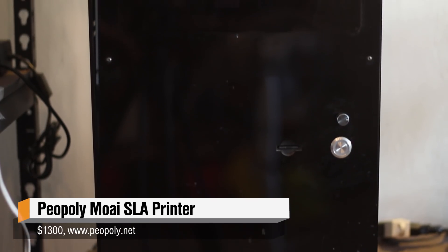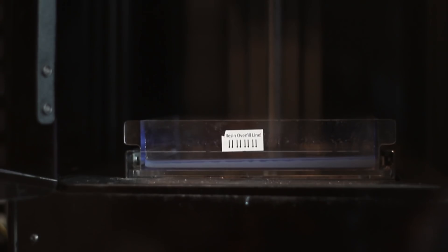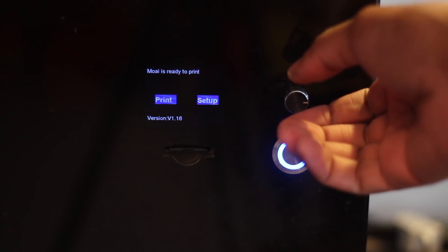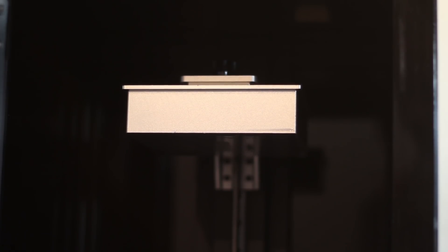One of my favorite things from this year is the Moai from Piopoly. It is an SLA resin printer that I received earlier this year and it has immensely improved my workflow in 3D printing. The quality of the machine is absolutely amazing. I got it as a DIY kit, so it's about a 4-5 hour build. I would recommend buying the DIY kit because once you build it up, if there's any problems you can go back in and fix anything. There are plenty of tutorials online for the DIY kit and I love that printer.